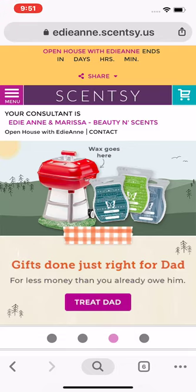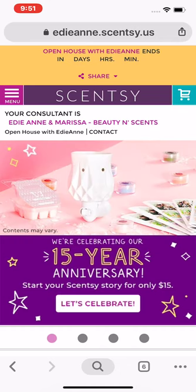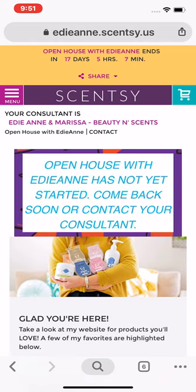Hi there, I have to show you some things on my site because there's all kinds of goodies on there right now and you don't want to miss out. First and foremost, go to edn.sensi.us or beautyincense.net and start shopping. Up at the top you're gonna see where it says Open House with EDN, but you want to make sure that you select a party at checkout.